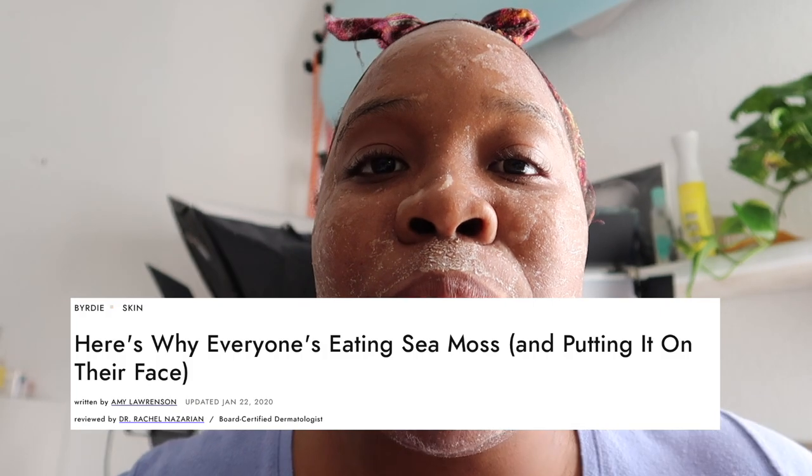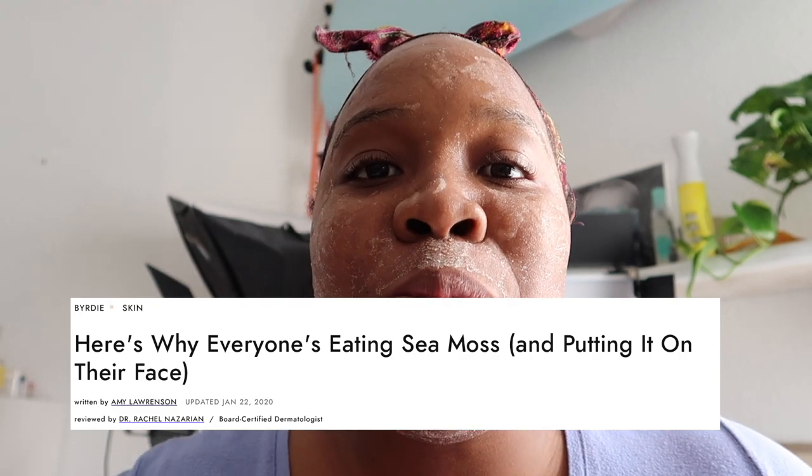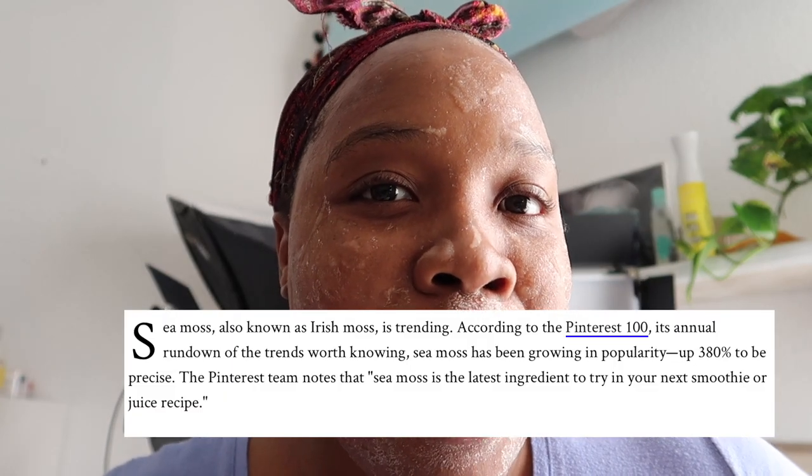Okay so today is day three of the sea moss gel face mask skincare challenge. I was going to look up the benefits for you guys, and as I was searching for articles I came across this website, Birdie. The article was interesting because it was written by a person and then reviewed by a dermatologist. But they sort of framed sea moss as a trend that came up on Pinterest, totally discrediting Dr. Sebi's work on Irish sea moss.